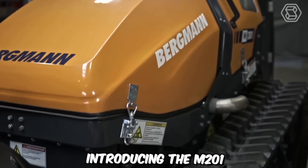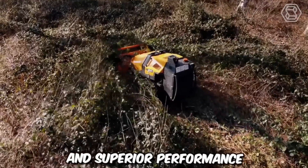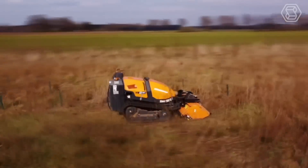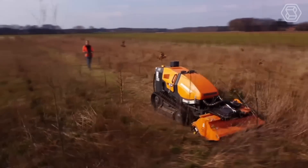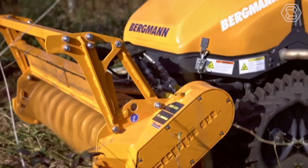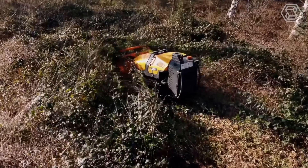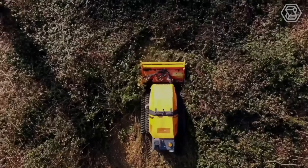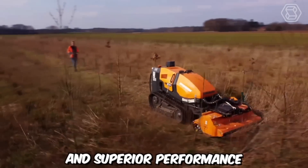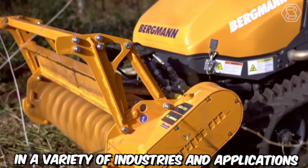Introducing the M201 Remote-Controlled Crawler by Bergman, a powerhouse of strength, safety, and superior performance. This exceptional machine proves its worth across a diverse range of applications, from communal and agricultural areas to garden and landscape maintenance, and even winter maintenance in public and private spaces. With its unrivaled capabilities, the M201 takes on the toughest tasks with ease, ensuring efficient operations and exceptional results.